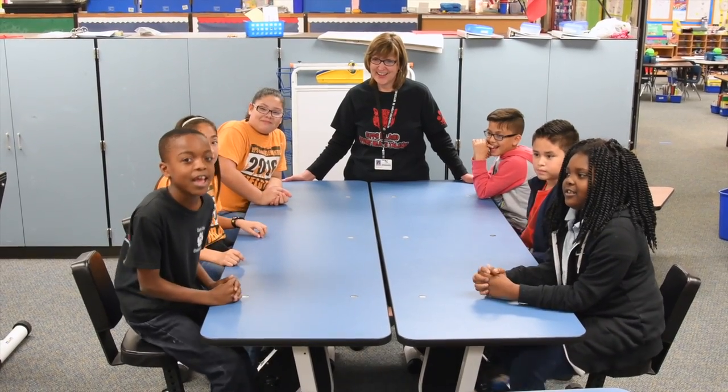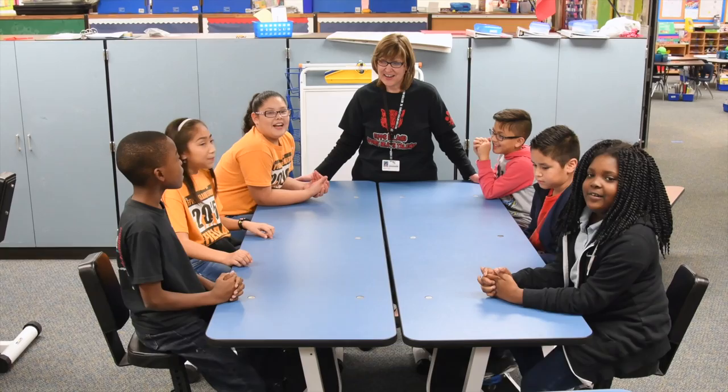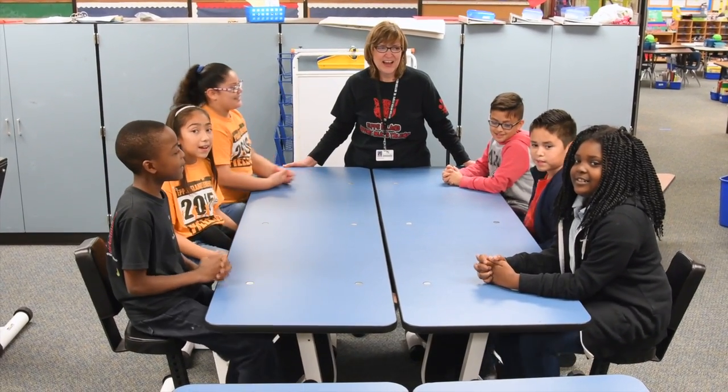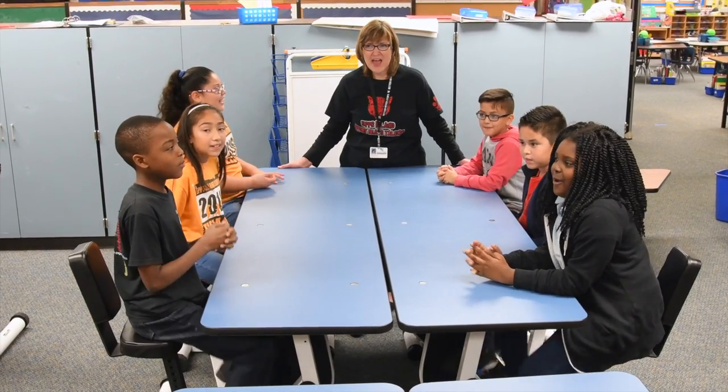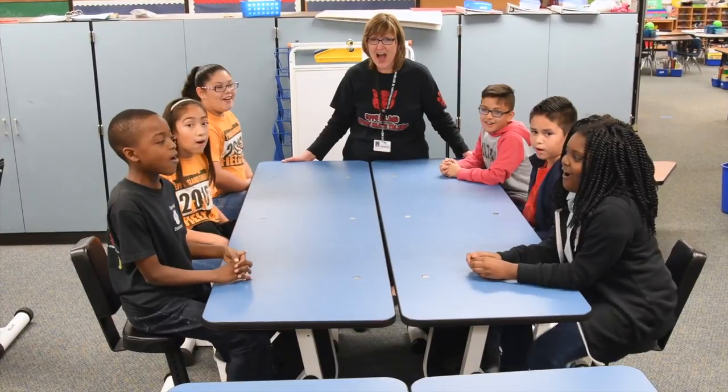Hi, my name is Jamar Gaze, and we're all fourth graders. Hi, my name is Michelle. Hi, my name is Jason. Hi, my name is Joseph. Hi, my name is Enrique. Hi, my name is Jaciria. And we all enjoy coming to the KRL.